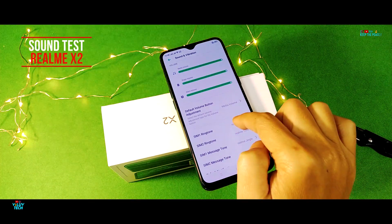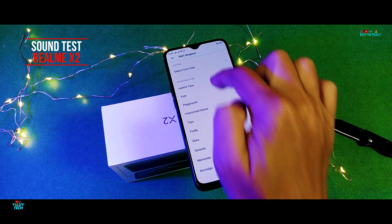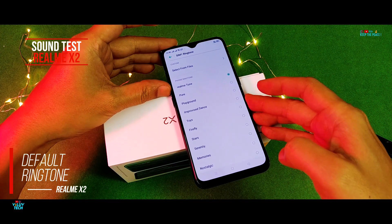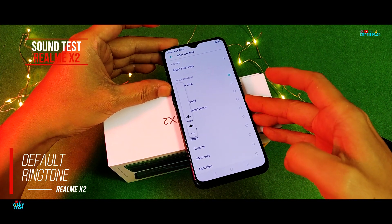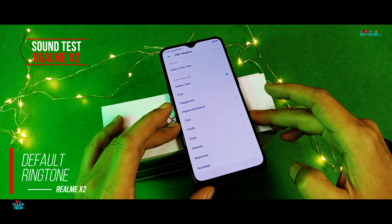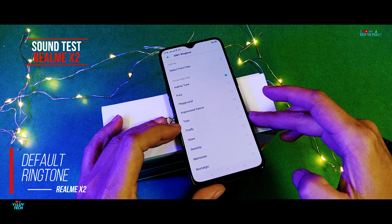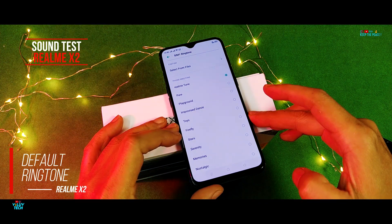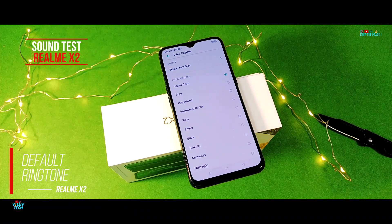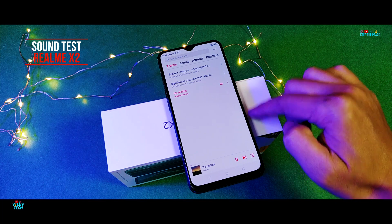Next up is the sound test to check out the audio quality of the bottom-firing speakers.